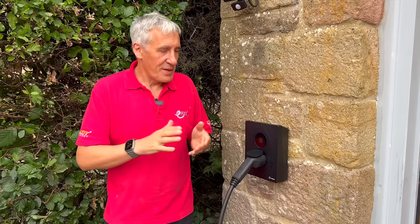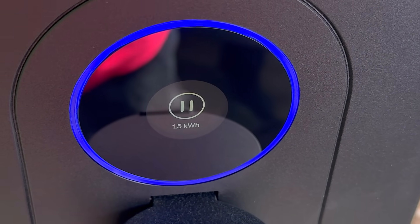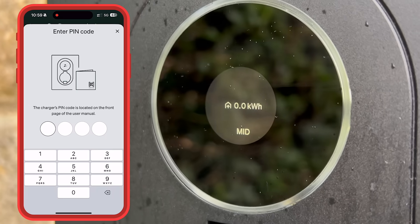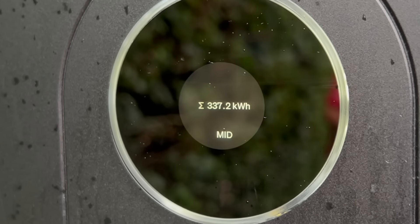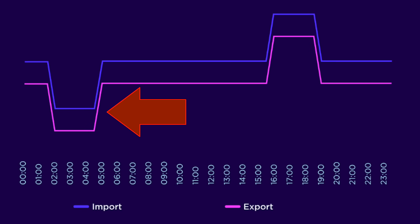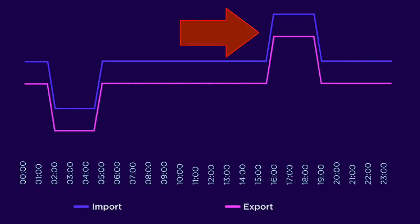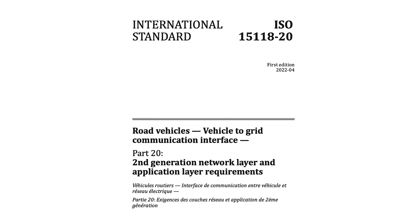One of the most noticeable things different about the Zaptec Go 2 is this display, which has great graphics as the charger updates and connects to the car. More importantly, it features a MID-class meter — a Measurement Instrument Directive meter — which means the power delivered can be linked to billing. Under the new world of V2G, you might be paid to use the power from your car, not just back to the grid but even to power your own home, and people will want to be paid for that — potentially quite handsomely.